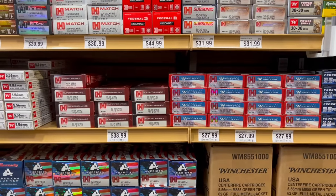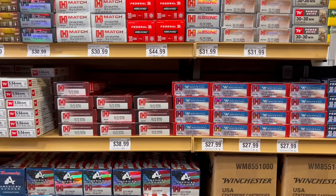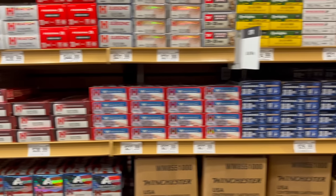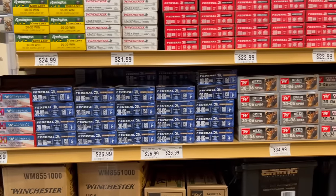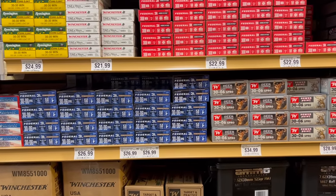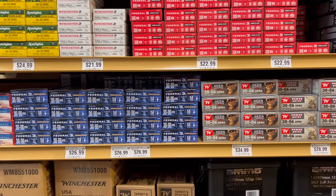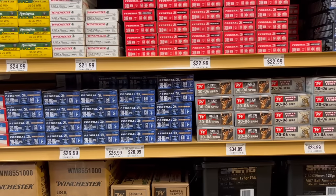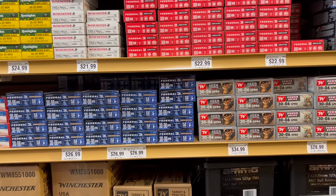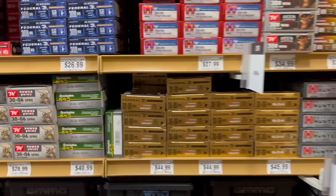Wrapping up with 30-06: Hornady 150 grain SST at $1.95 a round; Hornady American Whitetail 150 grain Interlock at $1.40; Federal Power Shock at $1.35; 150 grain Deer Season XP at $1.75; Winchester Power Point at $1.45; and Federal Premium 175 grain ELD-X was one of the most expensive rounds on the shelf at $2.25 a round.